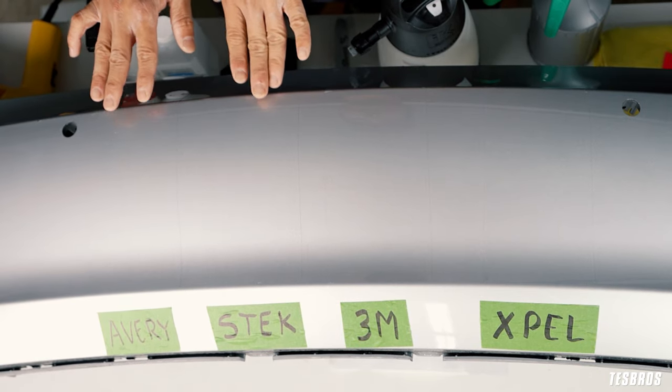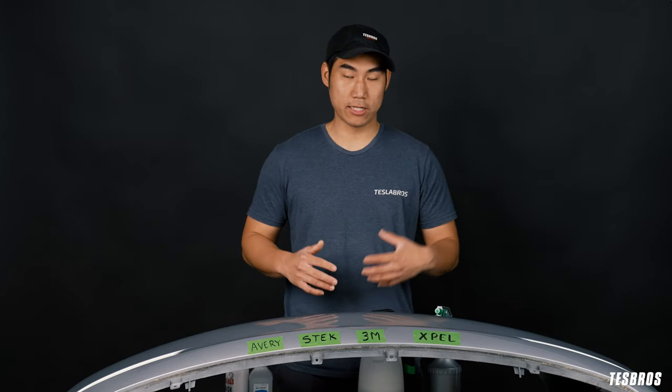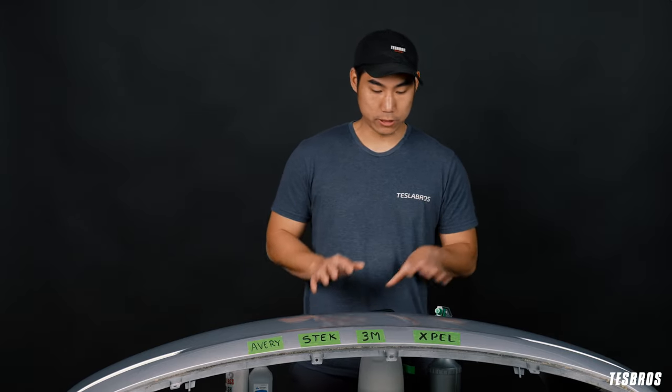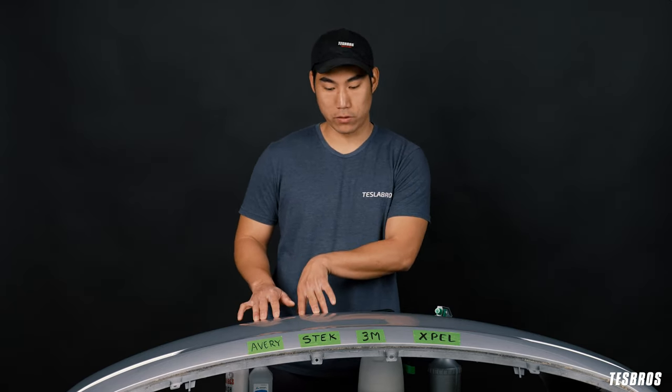One of the things that sets these two apart is they actually have a hydrophobic coating on top, which means they can withstand things like bird droppings, bug guts, and liquids. These others don't have any of that top coat. Think of this like a temporary ceramic coating on these two.